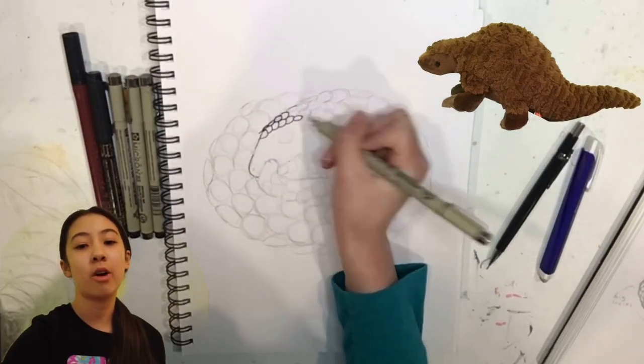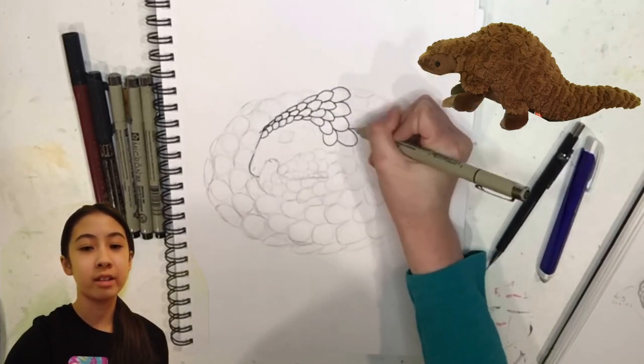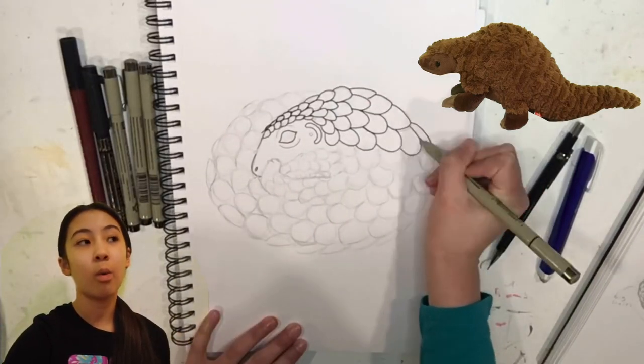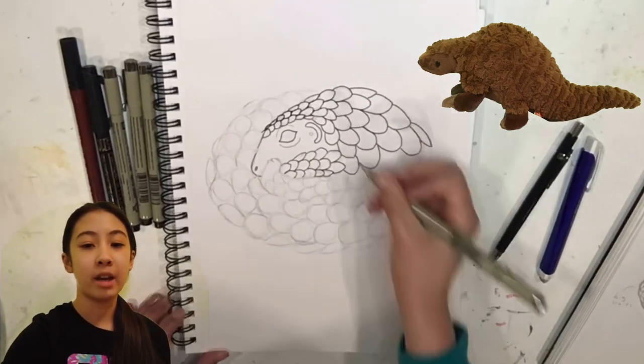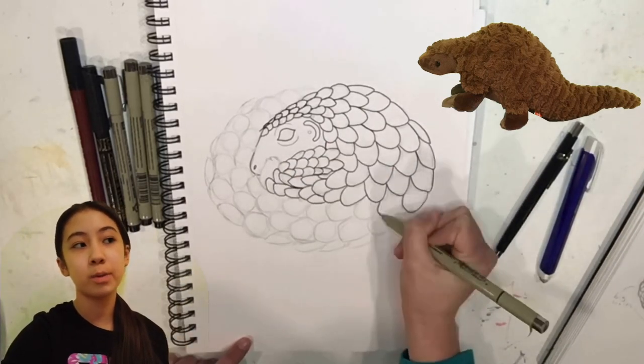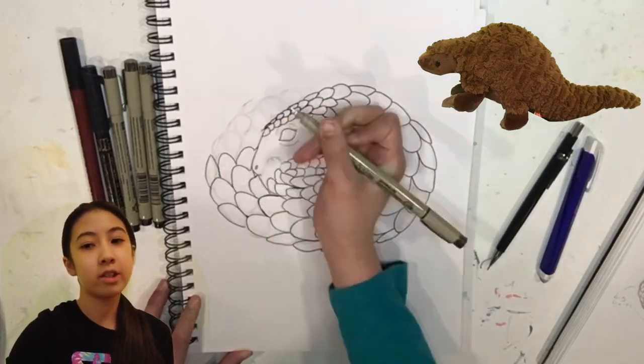A few things you can do on World Pangolin Day are tell your friends about pangolins and teach them some of the facts from this video. Or you could make an artwork of a pangolin like I'm doing here — you could sculpt one, paint one, draw one digitally, or just even do a little sketch.